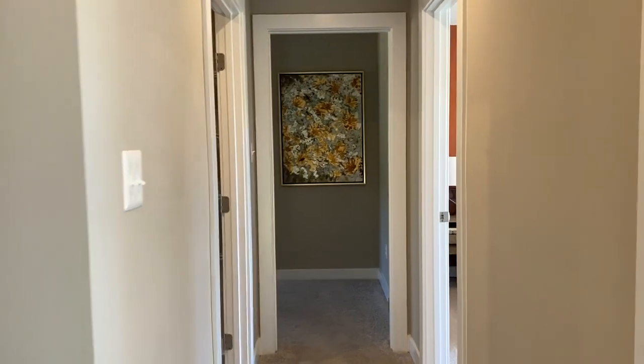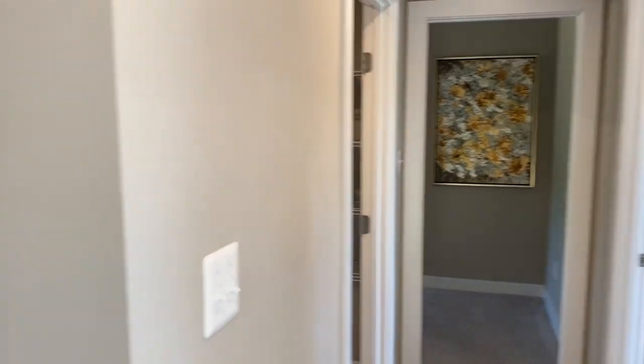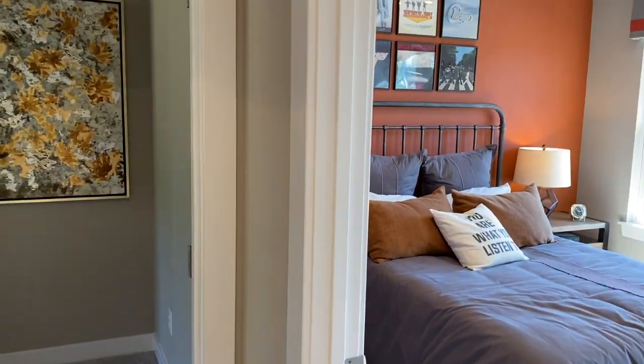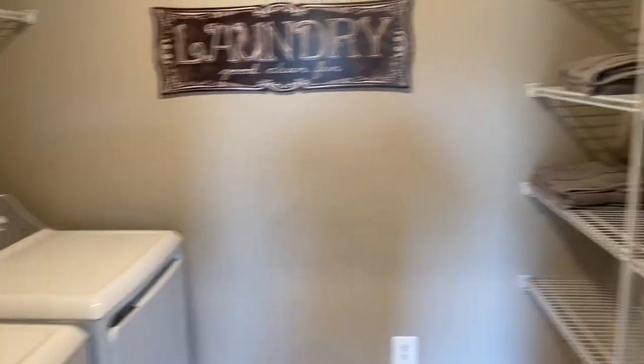We'll go first into the master bedroom, which is straight ahead. As you can see, there's a hallway to the left with a bedroom and two bedrooms on each side here. And then the laundry — very convenient to have the laundry up here on the main level.